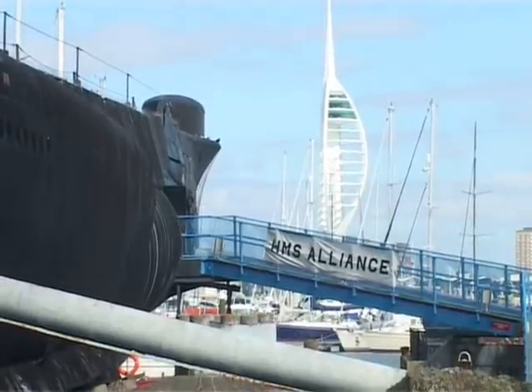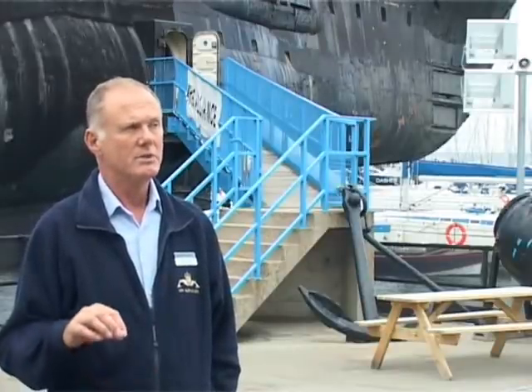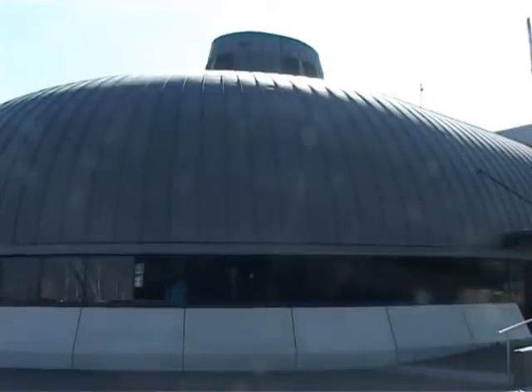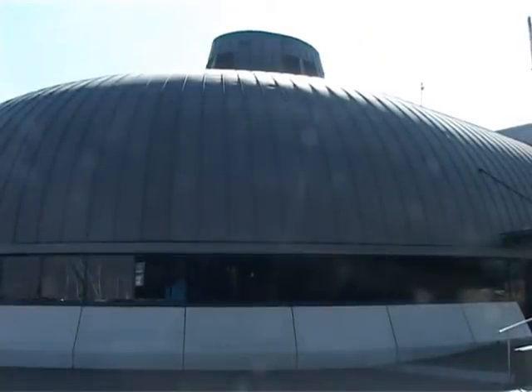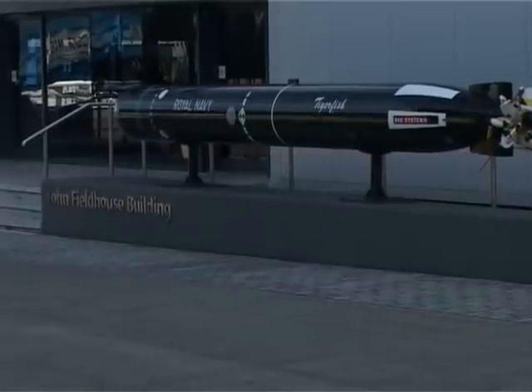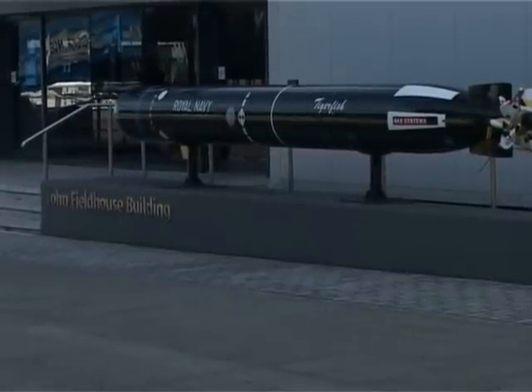In the format that the museum is now, it's probably developed from 1980 onwards to what it is today. The building behind is the John Fieldhouse building, named after Admiral Lord John Fieldhouse. He was Commander in Chief of the Royal Navy and also a really good submariner.